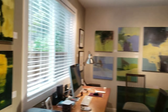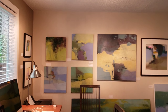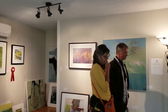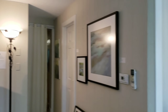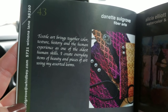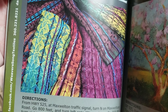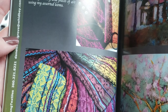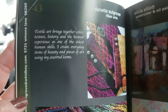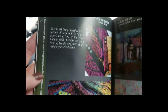There's Kathleen — beautiful works. Now we are at number 43, Danette Soulgrove Fiber Arts. We had the pleasure of meeting this gal last week at an open gallery, so I'm excited to see her studio space and visit with her again.